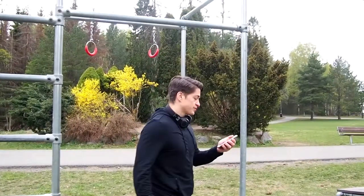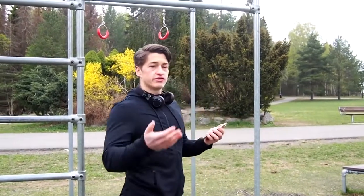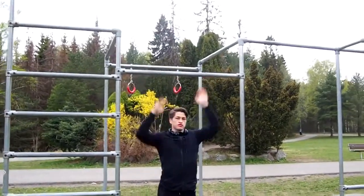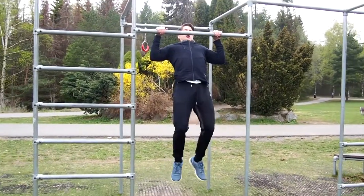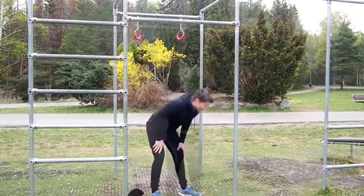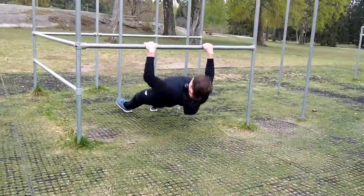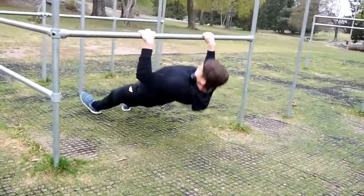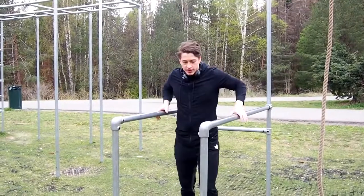Next we're off to pull-ups. Pull-ups to failure, and when you can't do any more pull-ups, you're going to jump up and do negative reps. And then after that, we're going to do some rowing. That's it for the pull-ups part.